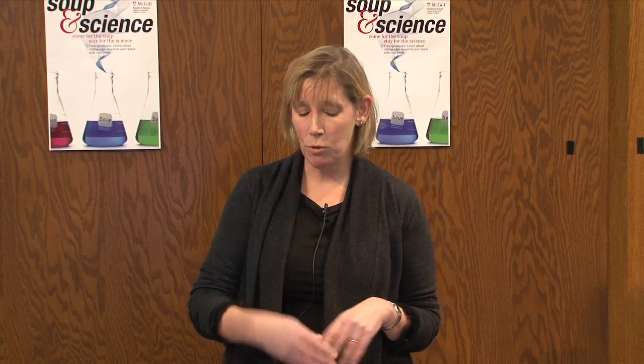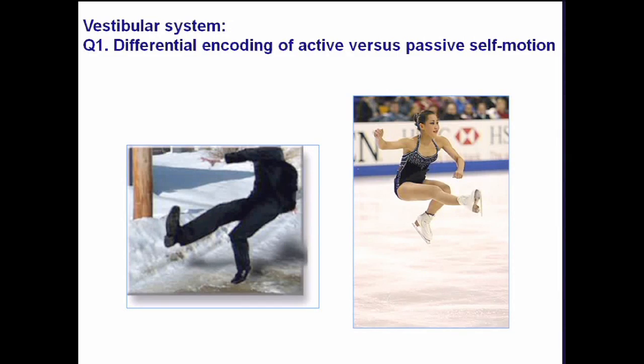An easy example would be on a day like today, walking down Peel Street. You could imagine being in the posture you see in the first panel — in that case you're going to want to mount all kinds of reflexes to keep yourself upright. But in the second condition, somebody could put themselves in that position on purpose, and if you do it on purpose, you actually don't want to be generating the same responses.